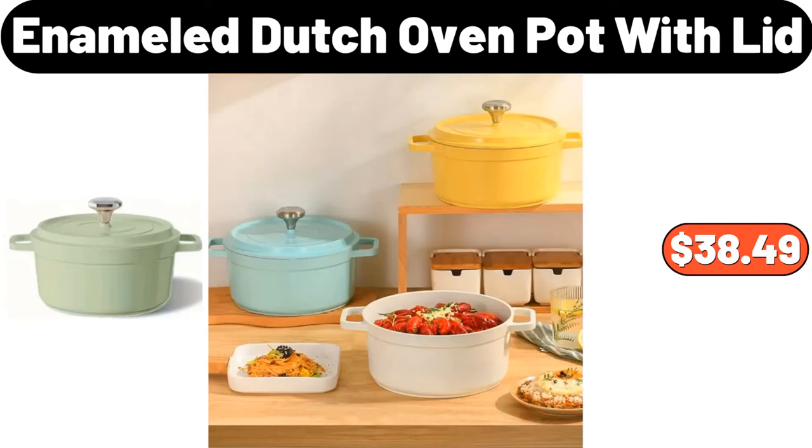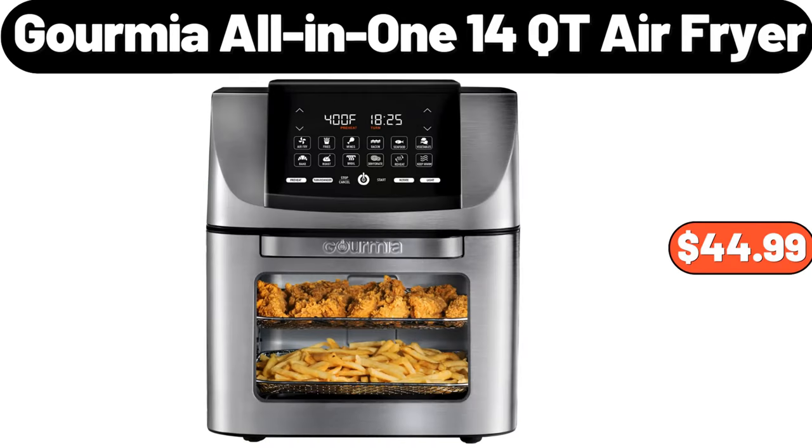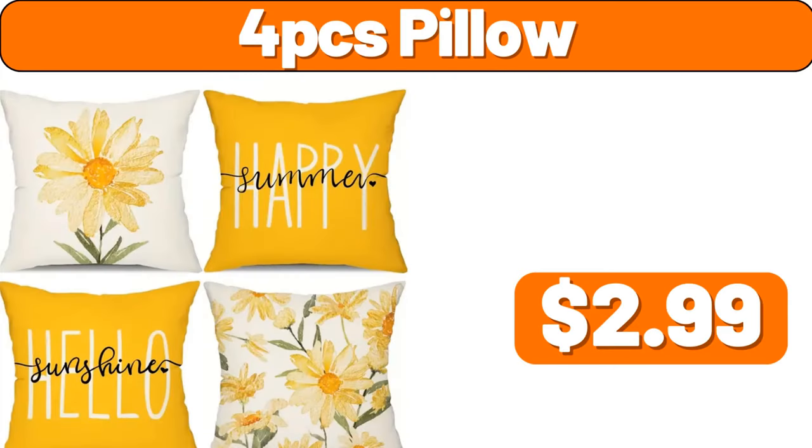Enameled Dutch oven pot with lid, $38.49. Gourmia all-in-one 14-quart air fryer, $44.99. Four-piece pillow, $2.99.